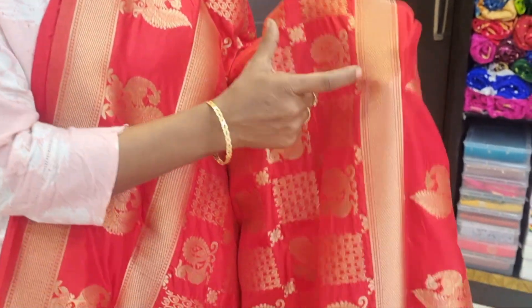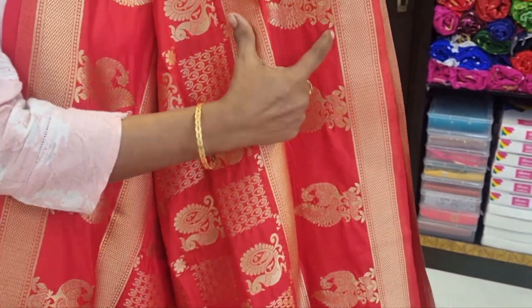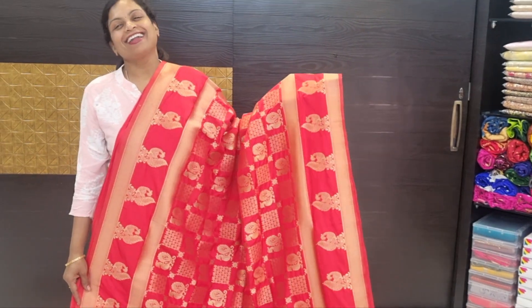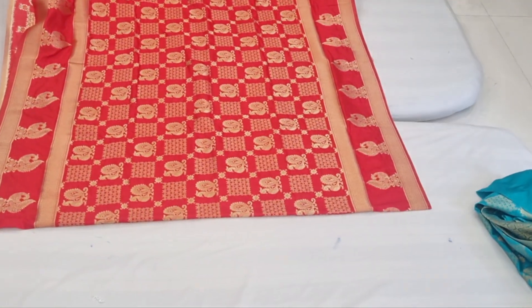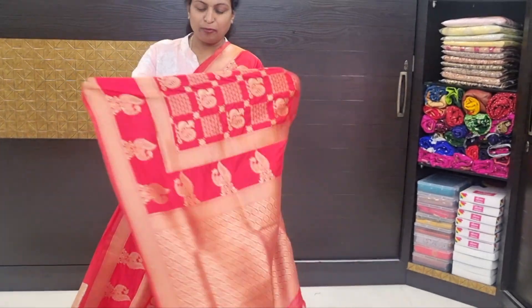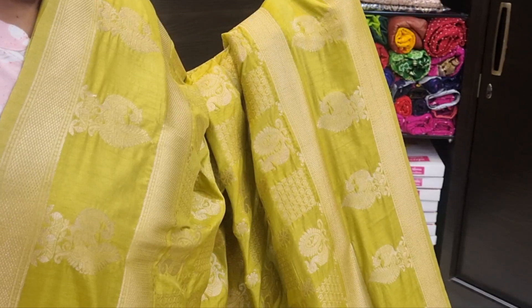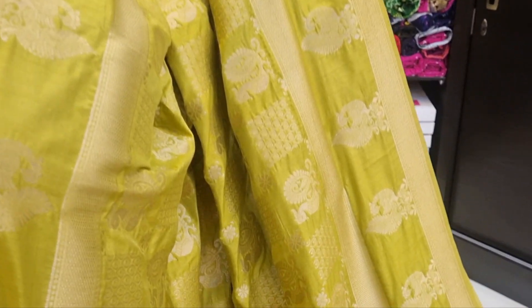Pallu and blouse plain with border. Hot red color combination, all-over motif with peacock motif, two sides border with peacock motif available. Price of this: 19,155 rupees only.